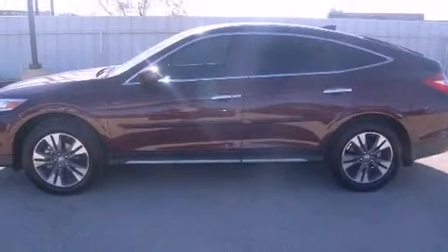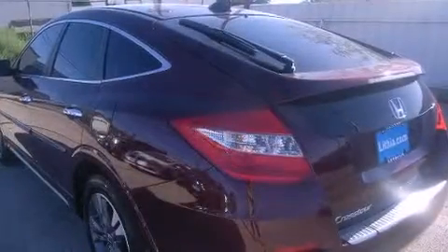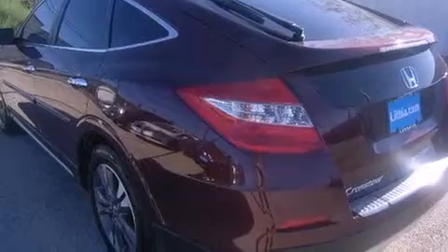Discerning drivers will appreciate the 2014 Honda Crosstour. With less than 2,000 miles on the odometer, this four-door sport utility vehicle prioritizes comfort, safety, and convenience.